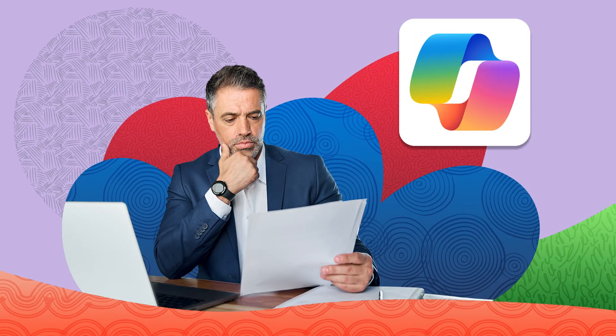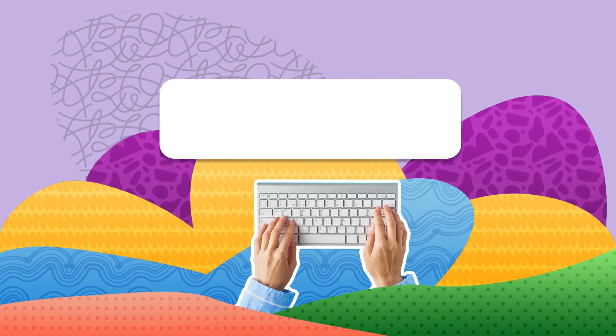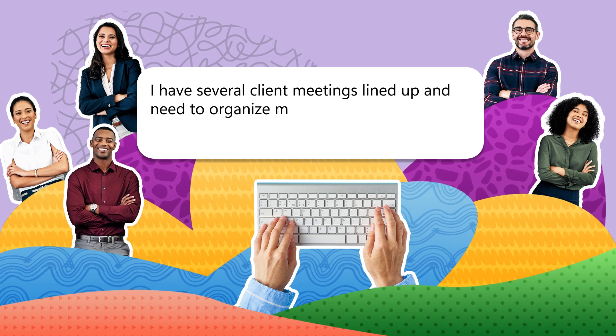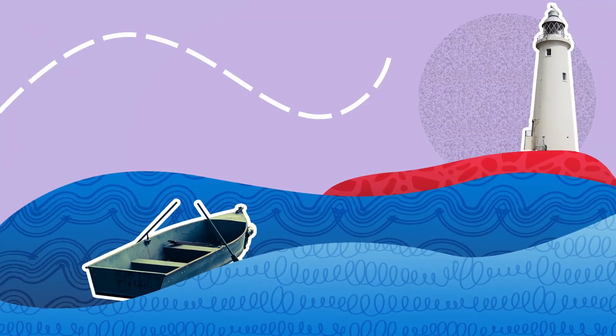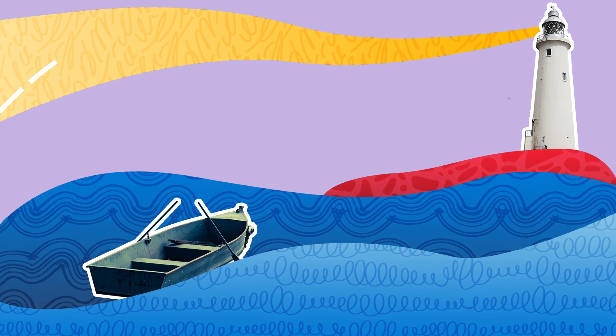If you're a sales manager prepping for client meetings, Copilot can help you structure and organize your notes or give you advice on how to do so. Simply request: 'I have several client meetings lined up and need to organize my notes. Can you help me create a structured approach?' Copilot will guide you in organizing your notes so you can focus on making those meetings successful, saving you time.